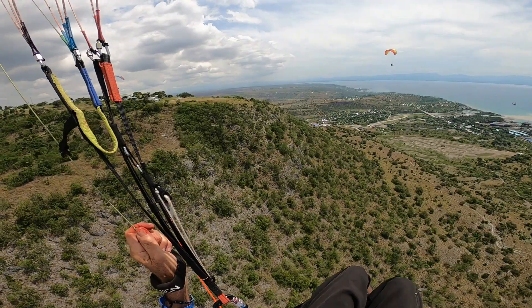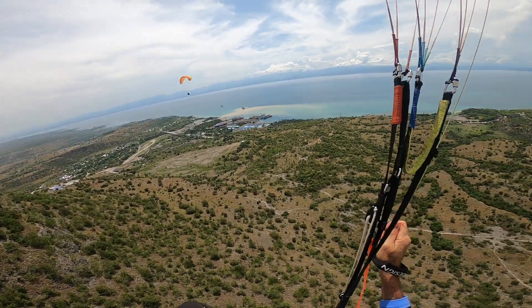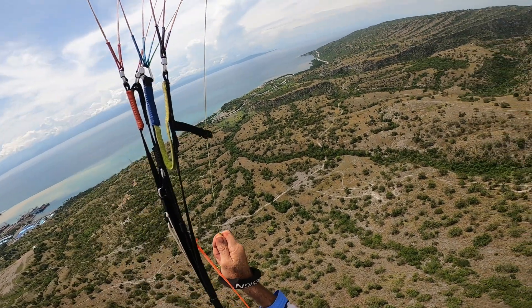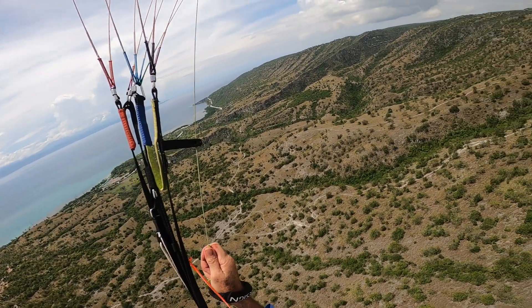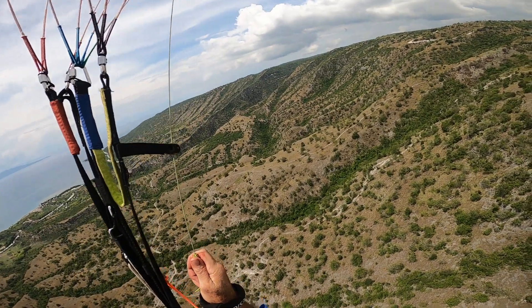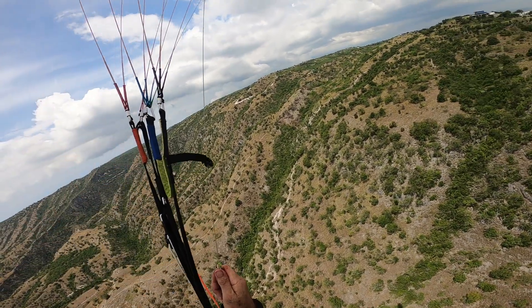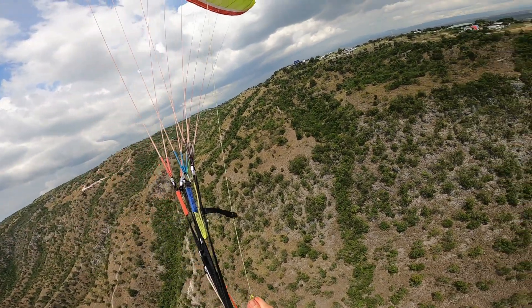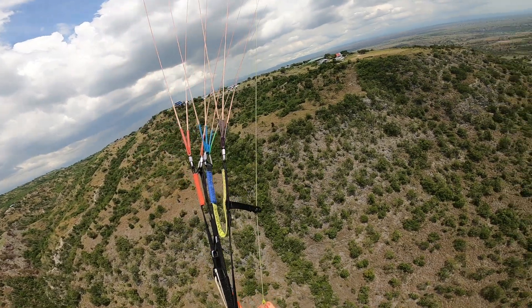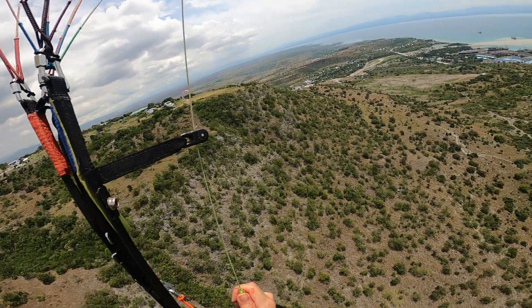I'm not flying with a vario today — I left it at home. But when I got to that spot, it felt like there was a bit of thermal, so I gave it a shot. That was probably my first thermal of the day and it was pretty good — it took me well above the ridge and the takeoff, and I enjoyed the view a lot better from up there. It was pretty smooth to stay in it.